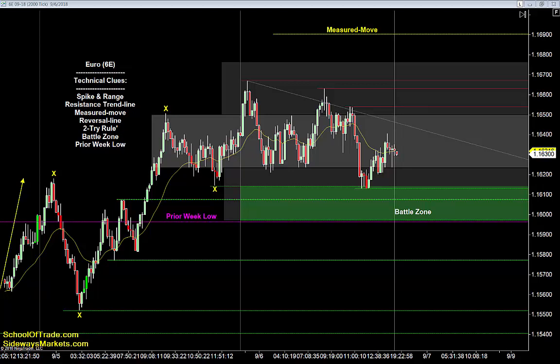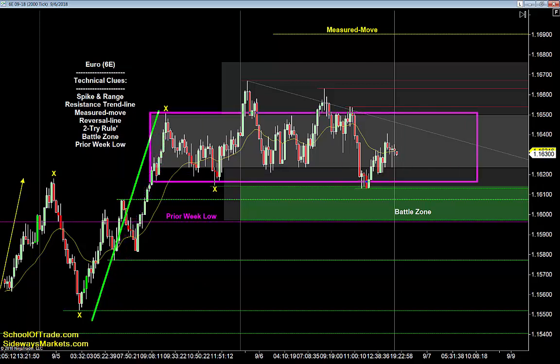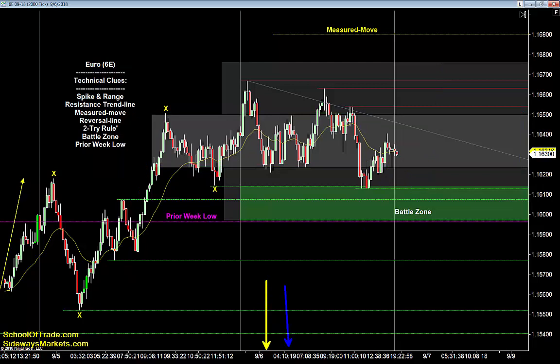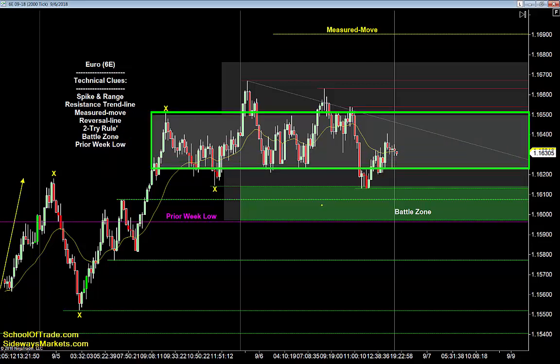Let's wrap up tonight on the euro. The euro is bullish with a spike-in-range pattern, a resistance trend line coming down overhead, a reversal line, and the prior week low on the chart this evening. The spike-in-range has a bull bias — strong move up into that trading range. That tells me to look for buying opportunities using the one-try two-try rule back up into the range.